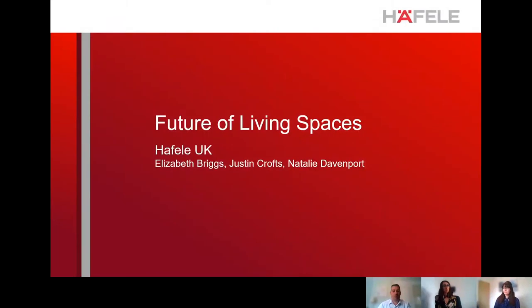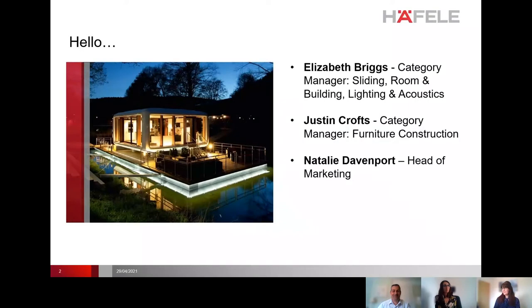Good afternoon everyone. Elizabeth Briggs is category manager for sliding room, building light and acoustics. Justin Crofts is category manager for furniture construction, and Natalie Davenport is head of marketing, leading the discussion on the future of living spaces. We're going to cover trends across living spaces going back to the 1930s, some case studies on getting more life per square meter, and then a selection of products to spark initial ideas.